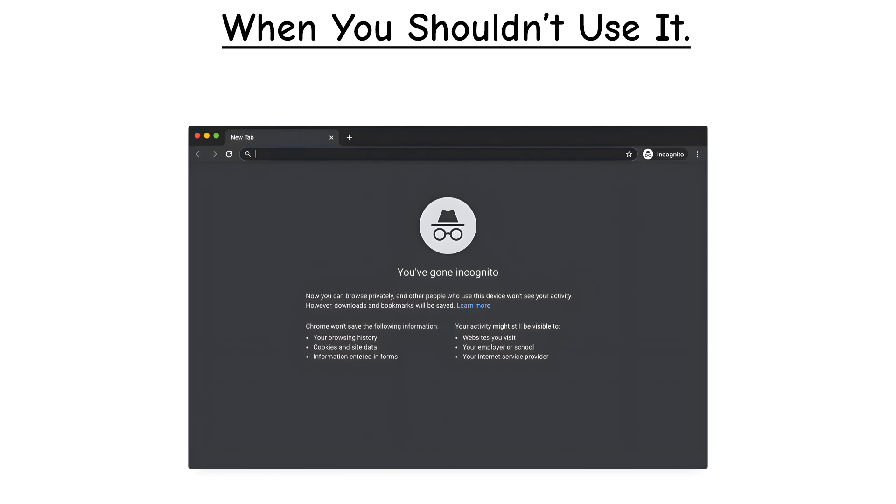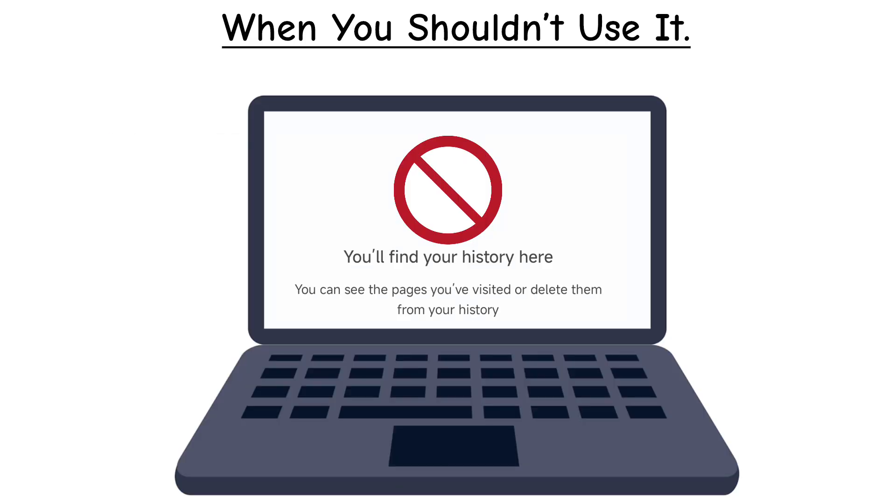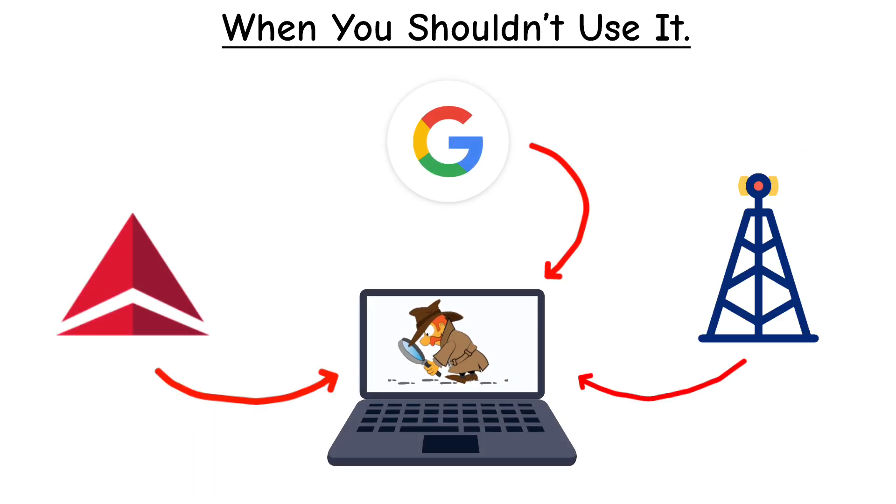Here's an example: let's say you're planning a surprise vacation. If you use incognito, your spouse won't see the search history on your laptop, but your airline, Google, and your internet provider still know exactly what you searched for.